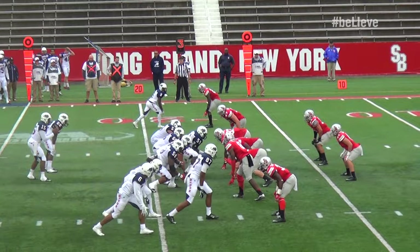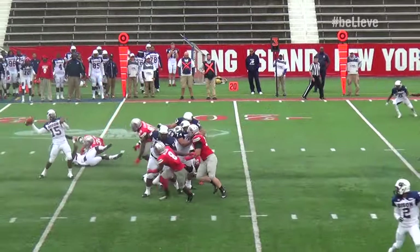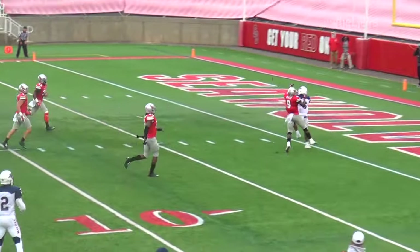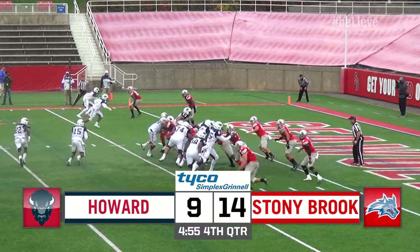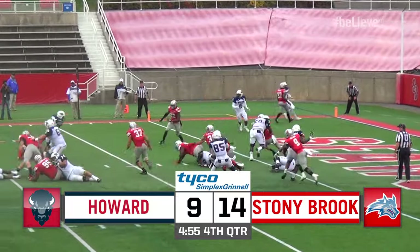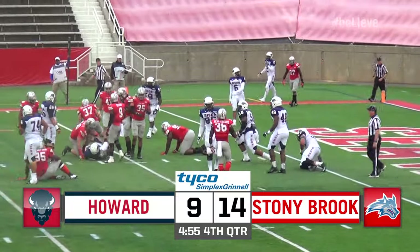This defensive line is having one of those nights that you always remember. Back to pass, looks, going to fire a fade — one-on-one coverage, and the catch is made for a touchdown. The two-point conversion is no good, and we've got a timeout on the field. 4:55 to go in the ball game.